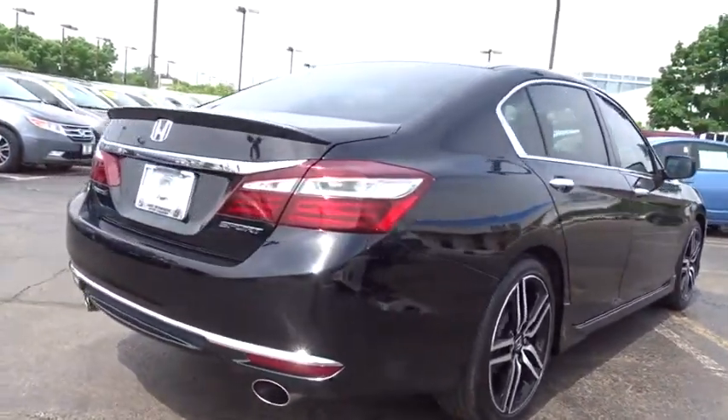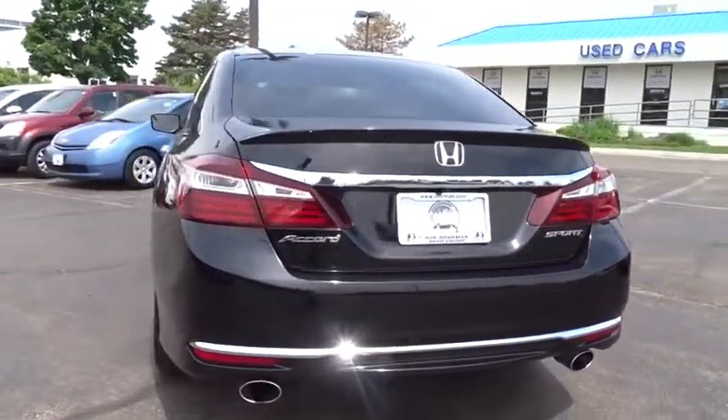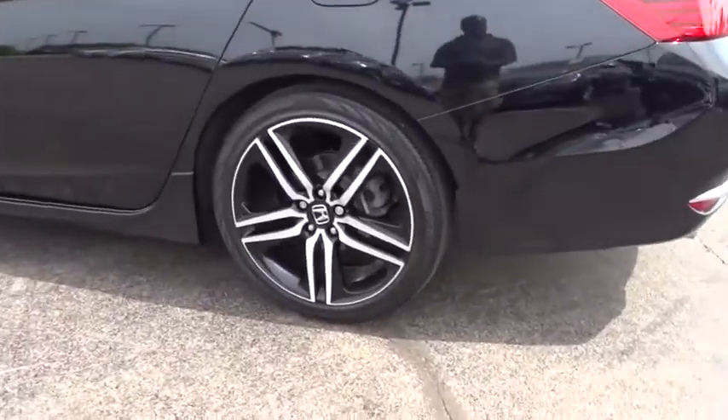Here are some of this vehicle's great options: traction control, dual airbags, power steering, four-wheel disc brakes, power windows, CD player, fog light, electronic stability control, rear window defroster.